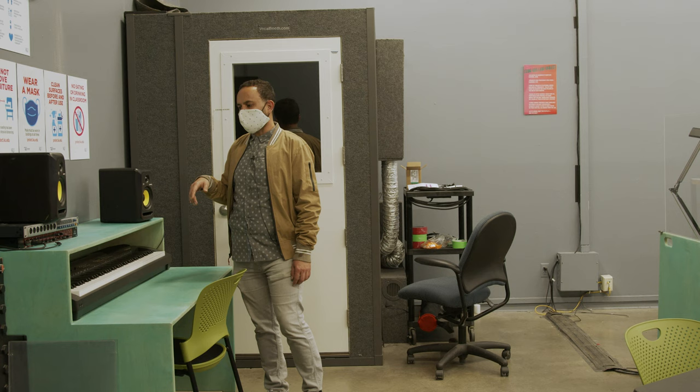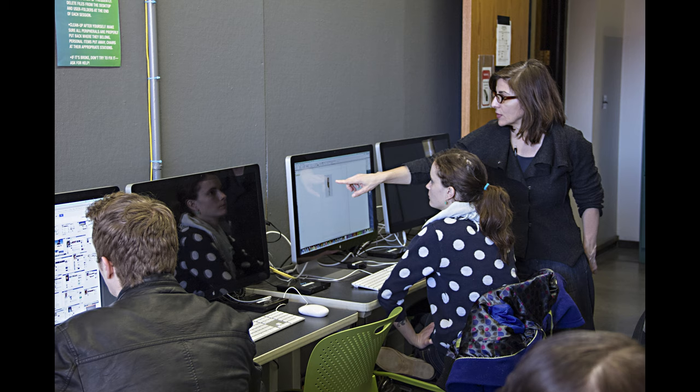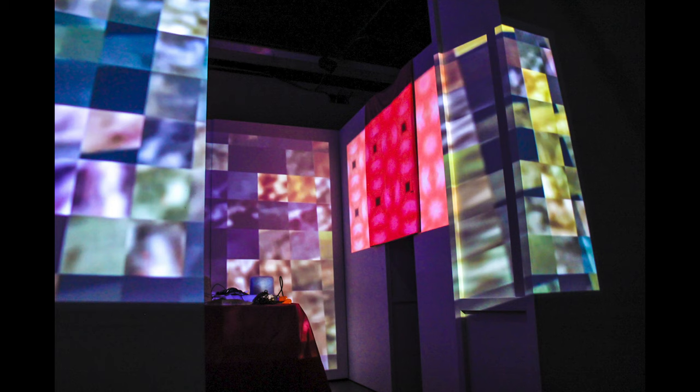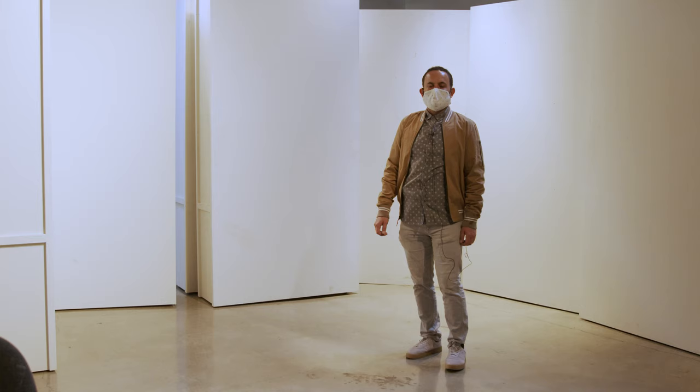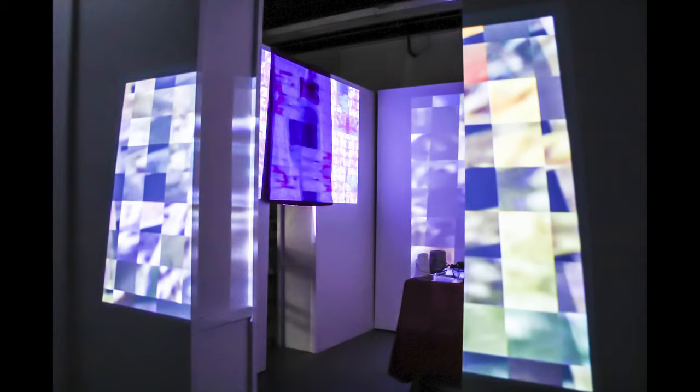This is a lab room for expanded media. As you can see, there are more computers in this room than the previous one. You'll have access 24-7 to the computers and all the creative apps, so you can work at any time at your own pace. The expanded media department includes installation, performance, video art, sound, and digital imaging. This is one of two rooms the expanded media department has available, and these rooms allow students to explore their ideas at a larger scale.